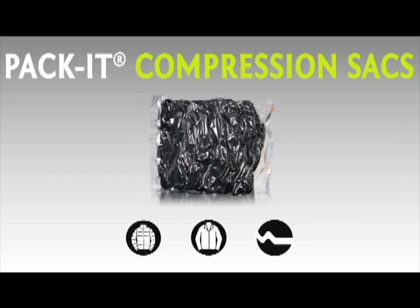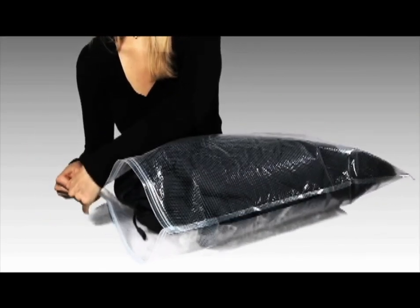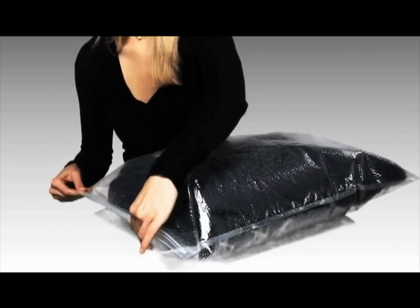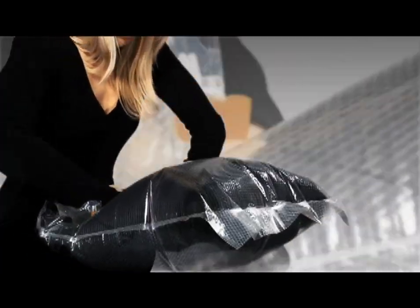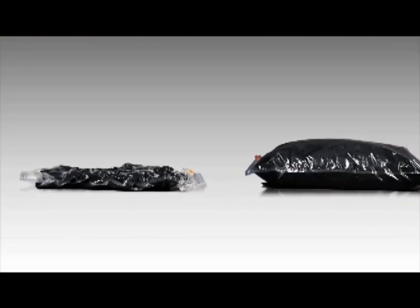Compression sacks are perfect for bulky sweaters, jackets, or a pillow and blanket. They are made with four one-way air valves that push the air out of bulky items. Put your things in the bag, slide the patented zip closure, and roll the air out. This can reduce it to a fraction of its original size. The compression sacks come in three sizes and they also make excellent laundry bags.